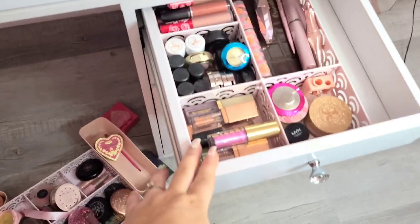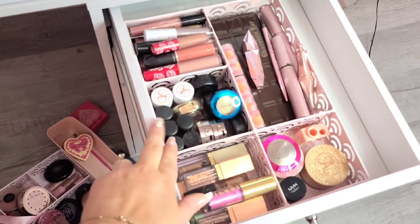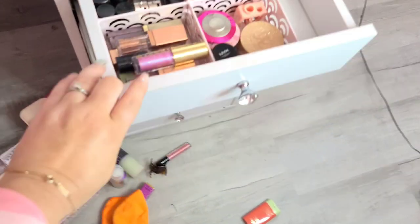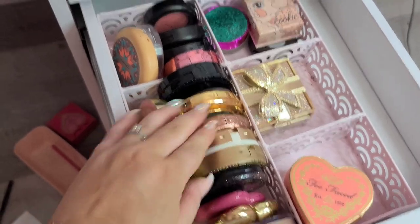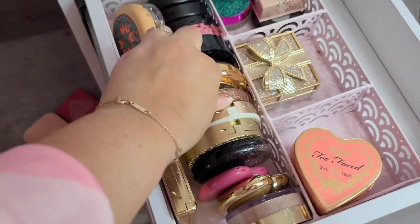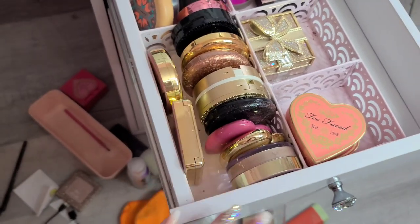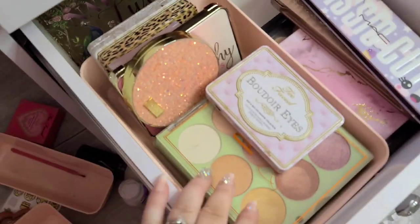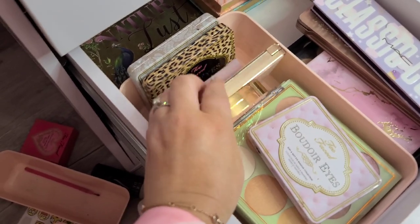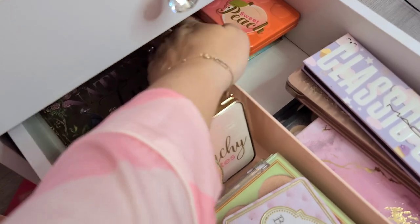So far in this top drawer I've reorganized it — I did a couple of Too Faced eyeshadow palettes right here that I use a lot, with my mascaras, then we've got some pigments, some lip products, some eyeshadows. The next one I've done a lot of my MAC and Too Faced stuff like the blushes and my highlighters, and I found a lot of ones I had forgotten about. I still have a whole other drawer to do. Down in here I just did my Pixi palettes and then some of my old Too Faced stuff. I've got some of my Benefit face palettes right here — these are some of my favorites.